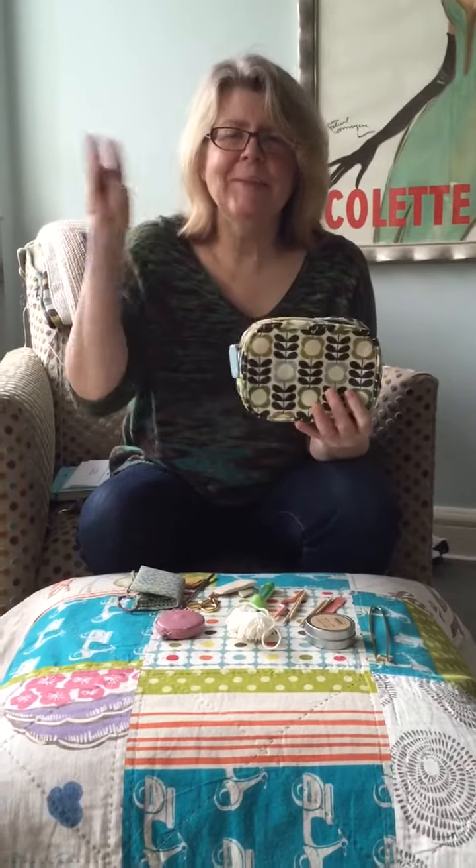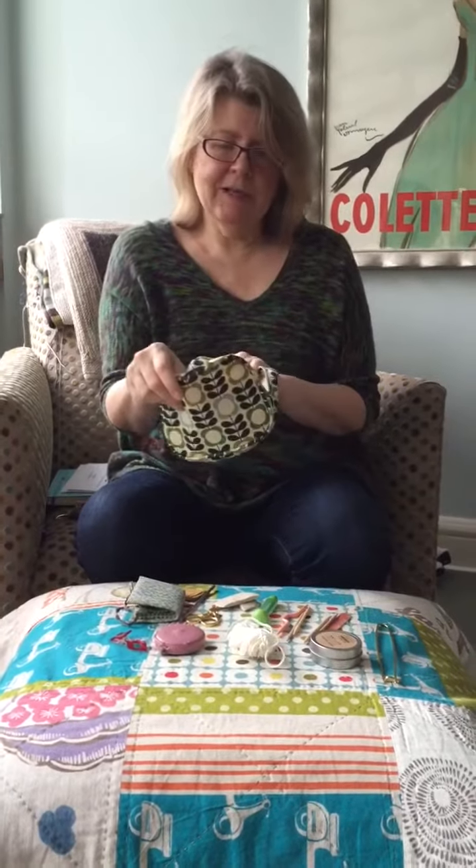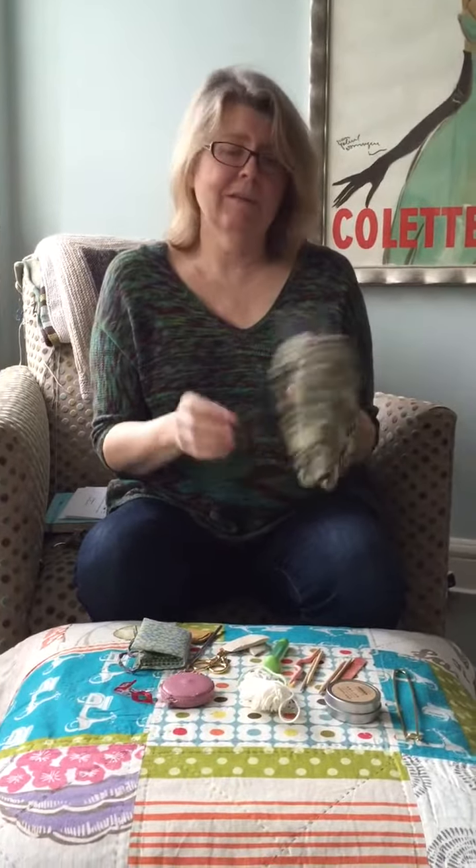Hi there! I'm Kay Gardner from Mason Dixon Knitting. This is my little notions kit. It's an Orla Keeley bag from Target, which I had to have when she was doing her thing with Target.